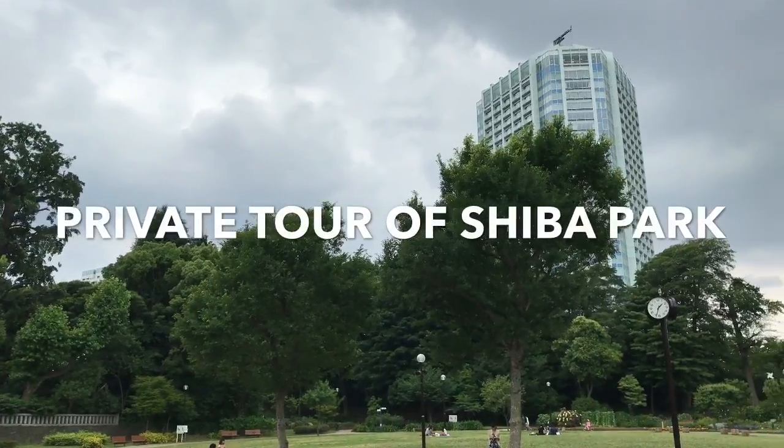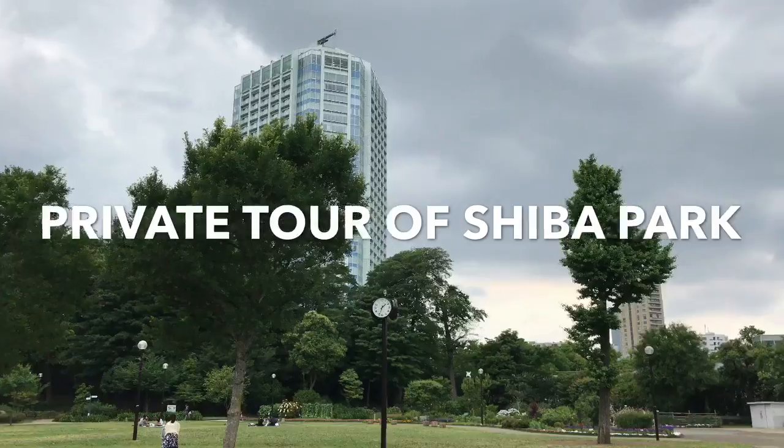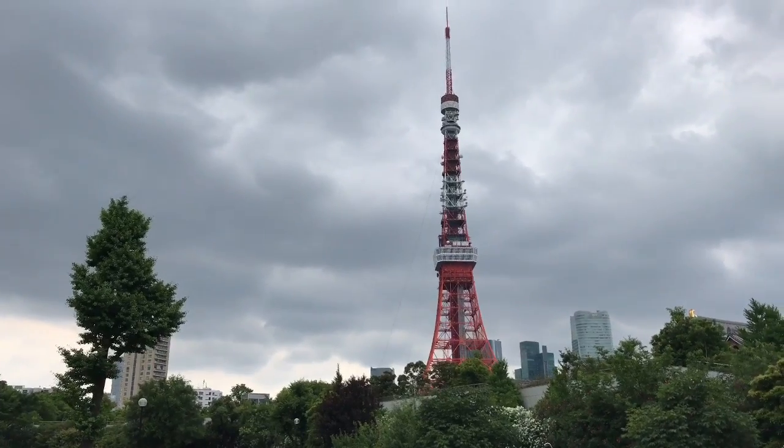We are at Shiba Park. The entire park is centered around Zojoji, the center of the Jodo-shu or Pure Land sect of Buddhism, and Tokyo Tower is also located here.